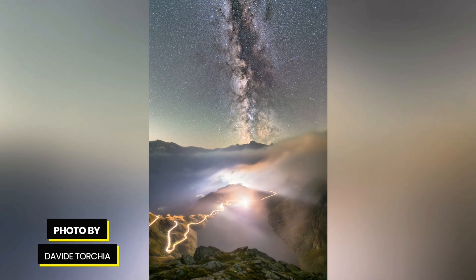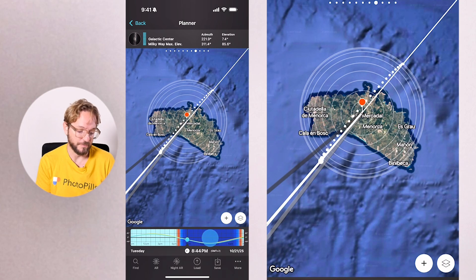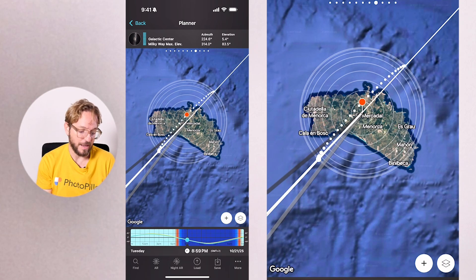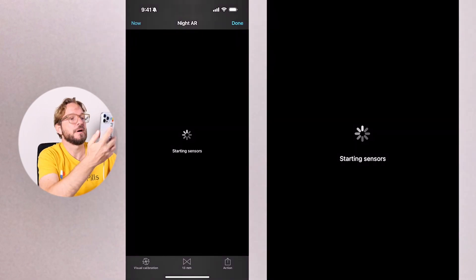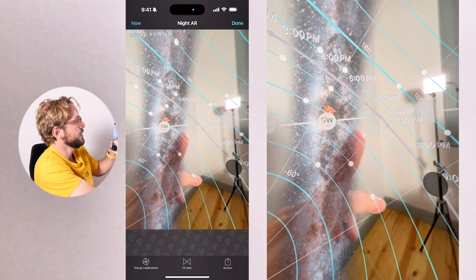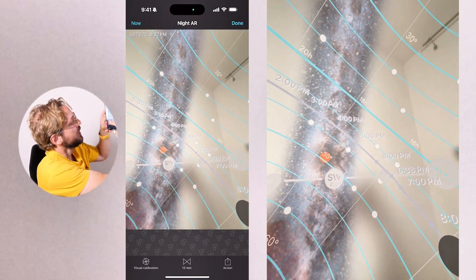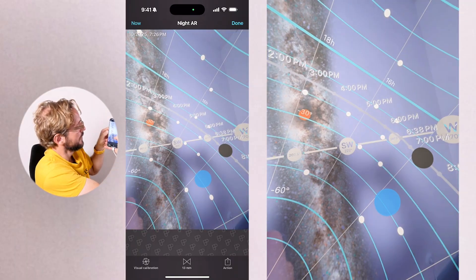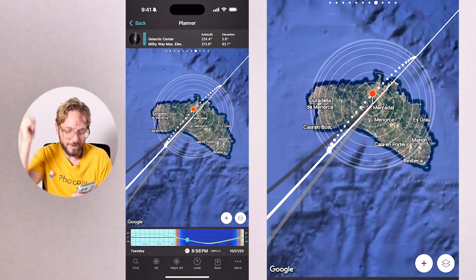The New Moon is on October 21st, and October is the last month we'll be able to see the Milky Way and the Galactic Center together, so let's take advantage of it. In the northern hemisphere, it's a great time to photograph the Milky Way when it's completely vertical, with the Galactic Center visible in the southwest direction. If I tap on the AR button, you'll see how vertical the Milky Way is — I have the horizon here, this is the Galactic Center, the New Moon is below the horizon, and the Milky Way is completely vertical.